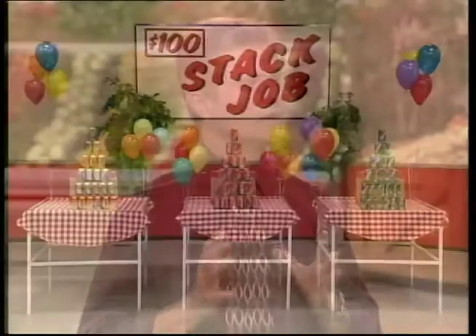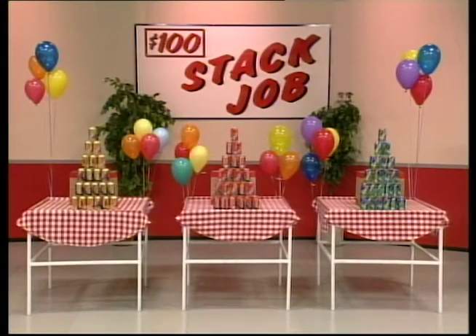And today we have a chance for each team to win an extra $100, because spread throughout our market are three bags filled with empty cans. Each runner may retrieve one bag, race it back to their partner, and then the partner must stack all 21 cans in the shape of a pyramid before the Sweep is over. You have to use every can, and if your partner gets the stack job done, you'll receive a marker for $100.